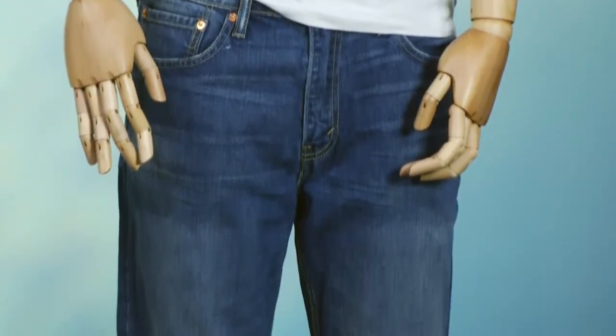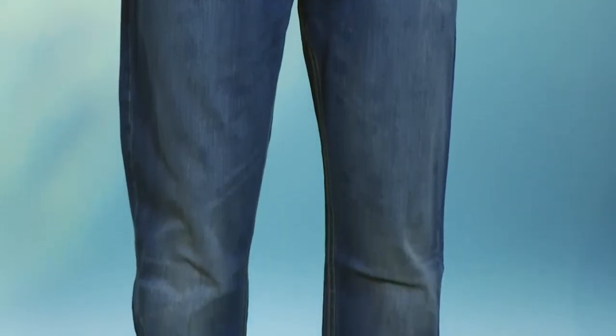First off, every guy needs a fantastic pair of jeans. From Levi's, we have the new Levi's 541 Athletic Fit. I'm actually wearing them right now because they're super comfortable — a great way for a guy with a more muscular or athletic build to wear a skinny jean comfortably. There's room in the thigh, room in the seat, a nice taper from the knee to the ankle, and they come in sizes like 35, 37, 39 — not just your typical 32 or 34.